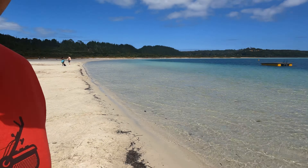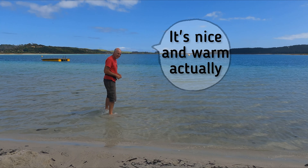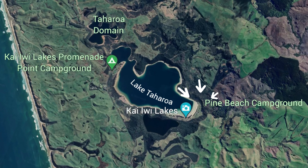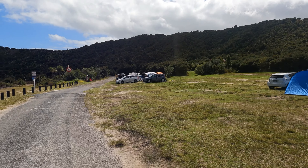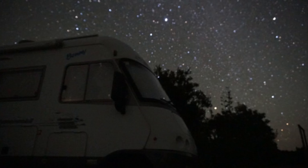Beautiful colours — the water was so clear. There are a couple of options to stay at the Kaiaiwi Lakes. One is a more major motor camp with kitchen and bathroom facilities, and on the opposite side of the lake there's a domain-type place that has water, rubbish and toilets. We camped at Polonaid Point on the opposite side of the lake. It was just a short track through the dunes to have a swim from where we were parked. Even managed a night time photo — the sky was so clear. There's a small lake just beside the Kaiaiwi Lakes which is Lake Waikiri.